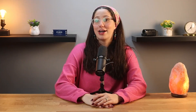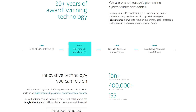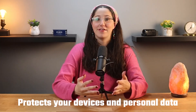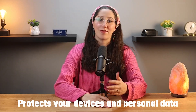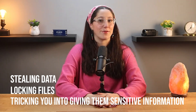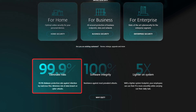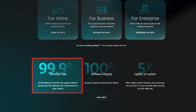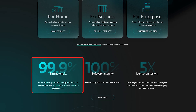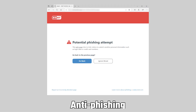ESET Nod32 Antivirus was founded in 1992 and is designed to protect your devices and personal data from online threats that can compromise your security by stealing data, locking files, or tricking you into giving them sensitive information. It offers real-time protection to block suspicious activity and antivirus scans to detect and remove harmful files, and it also includes tools like a firewall and anti-phishing features.